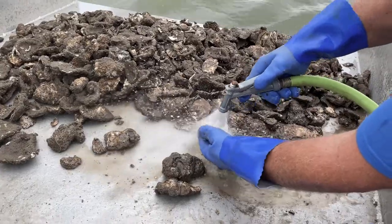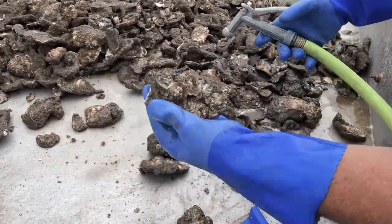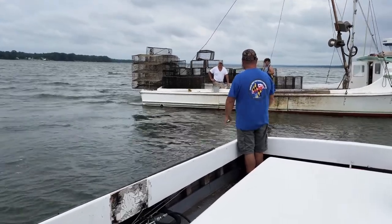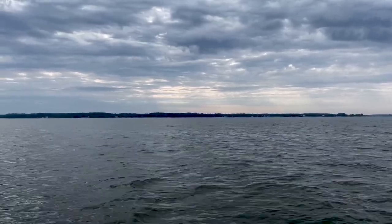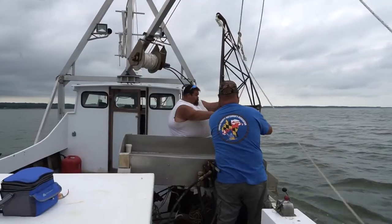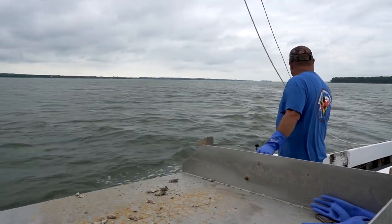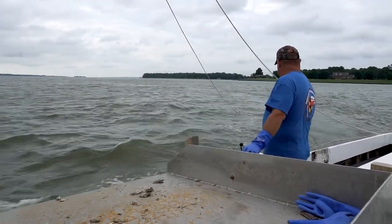Everybody loves oysters, and we grow a fairly good tasting oyster in this environment. It provides work for watermen and provides clean water for the Chesapeake Bay — the benefits are just enormous. Science tells us between 40 and 50 gallons a day are filtered from nutrients and other elements in the water, because that's what an oyster feeds off of. So it filtrates the water, benefits us as harvesters, and provides a food source for customers. Oysters are very important to the Bay.